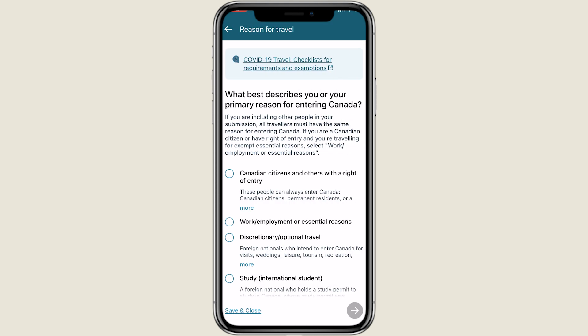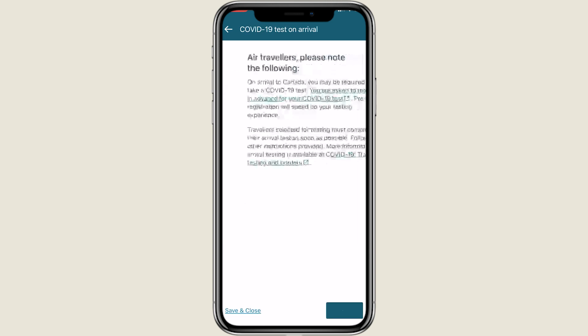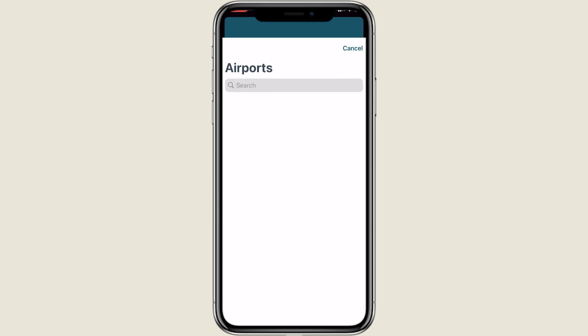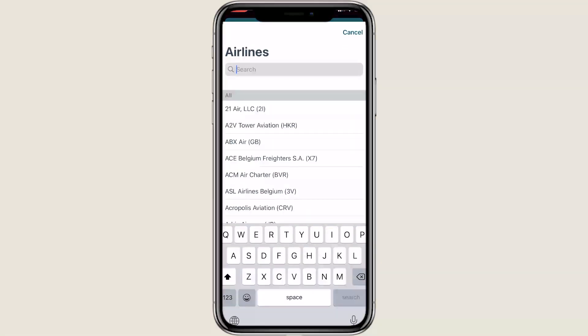Choose the status that applies to you: citizen, worker, visitor, student, or other. Then select how you are entering Canada — by air on a plane, by land (car, bus, or train), or by vessel. We will choose air in this case, as most travelers enter Canada by plane. Click Next — this is just an informative page about possible random COVID testing on arrival. Next, input your flight details. If you're flying through transit countries and staying in the secure zone during layovers, note the country from which you originally departed, not the country where your last flight is coming from. Choose your arrival airport, airline, flight number, and date of arrival.